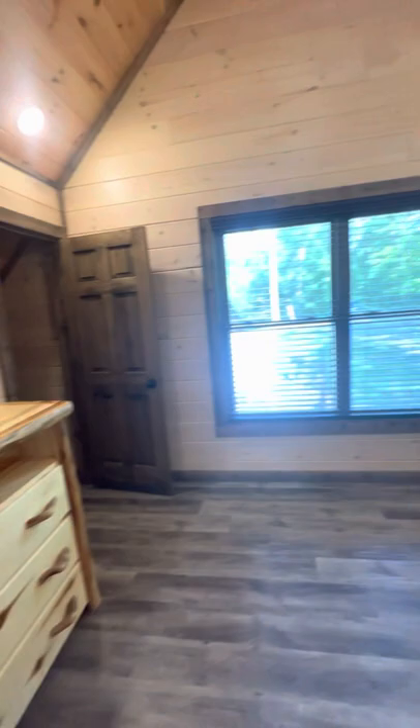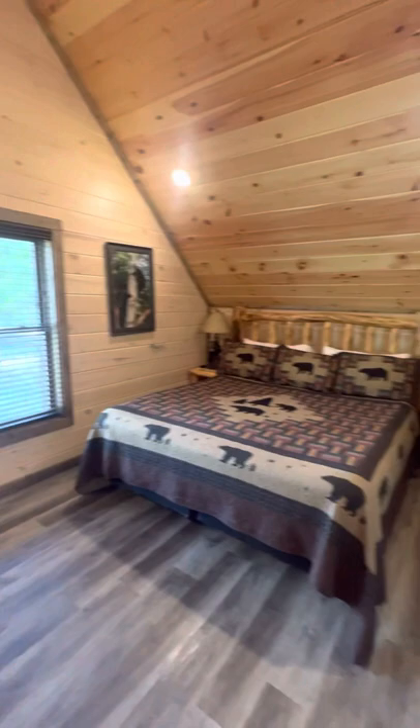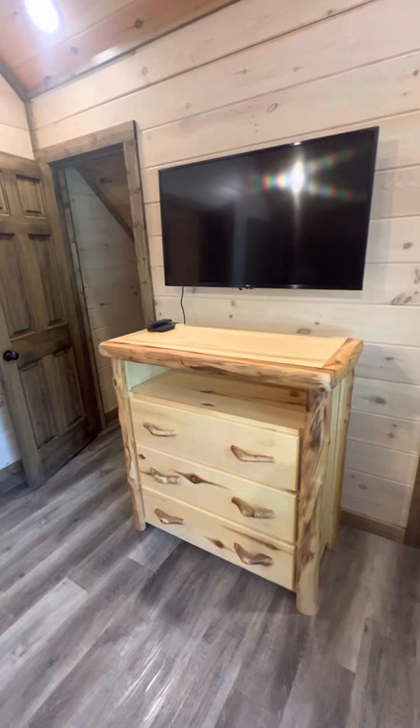Nice huge ceilings in this bedroom. Nice furniture — this was furnished from Smokey's Furniture. I have a lot of the same stuff in my cabin. Very nice. And this is a large closet.